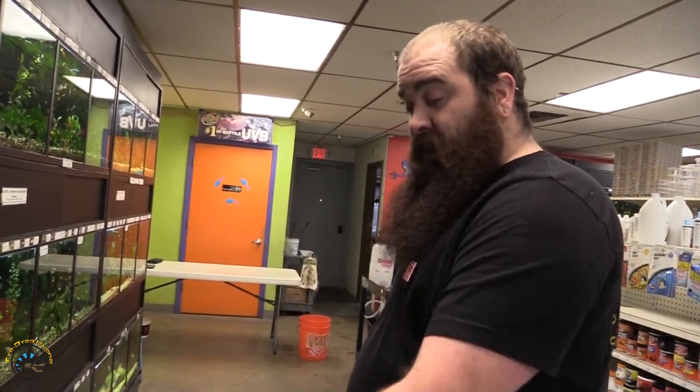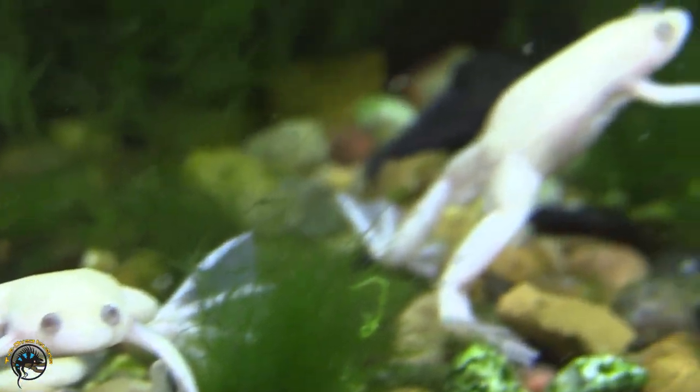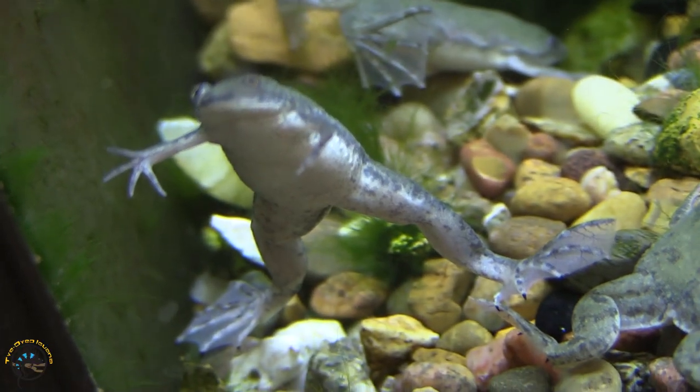We did get some clawed frogs. For some reason those have been hard for me to get, so we got both albinos and the regular wild type frogs. And then moving on down, a bunch of new female bettas.